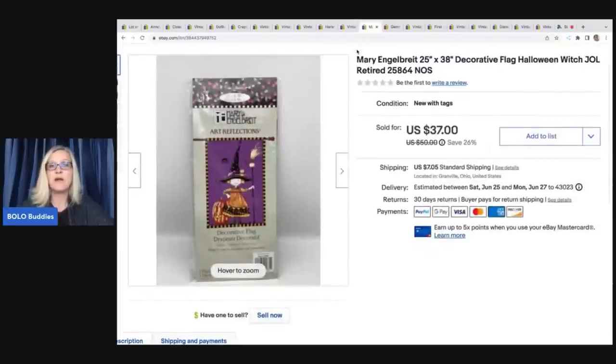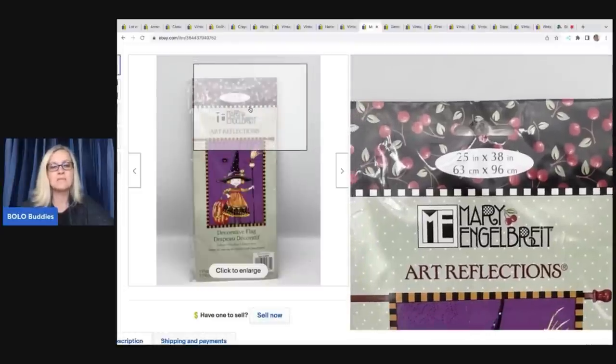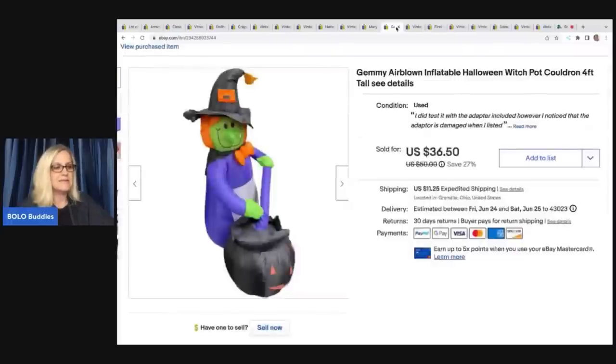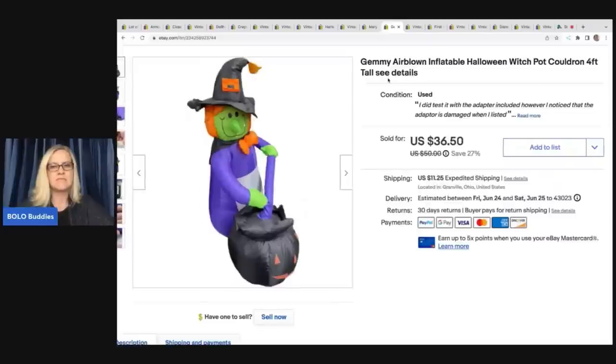This is a Mary Engelbreit flag. If you don't know about Mary Engelbreit, get to know that brand — most of her items are at least a great bread and butter item, and some can go for big money. This flag sold for $37; the buyer was all in for $46.75. The next item I ended up paying up for and should have held out for more. I didn't have the original box — it's four feet tall. I got it at a thrift store and paid $10. I sold it for $36.50, and the buyer was all in for $47.75.